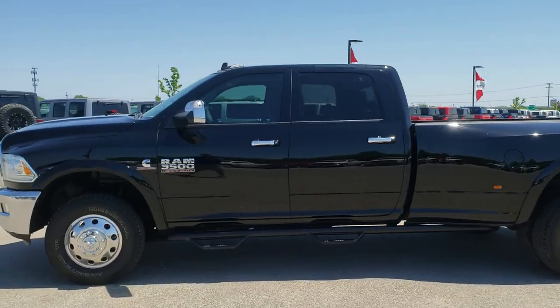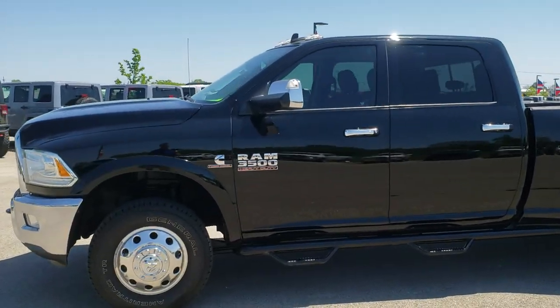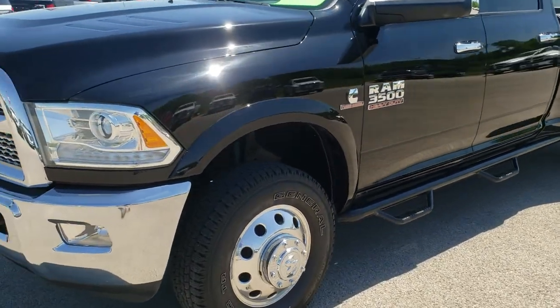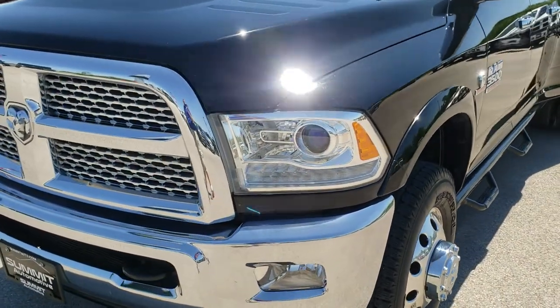This is stock number 10168. We are here at Summit Automotive in Fond du Lac, Wisconsin, your new and used heavy duty truck and Ram headquarters.